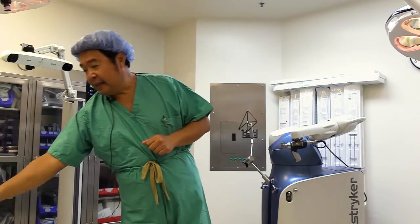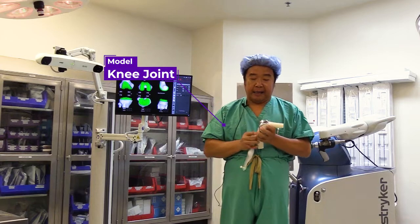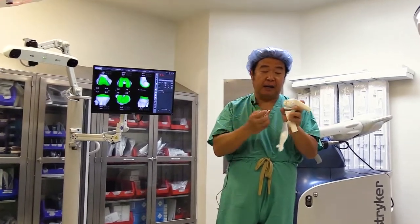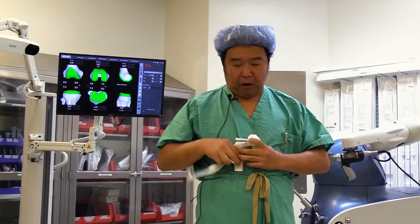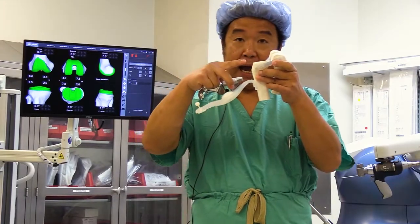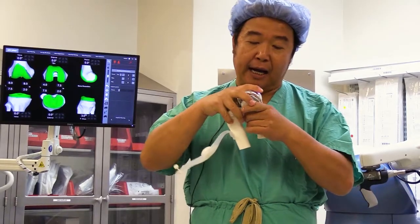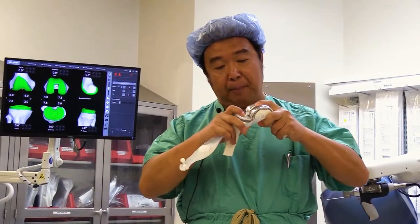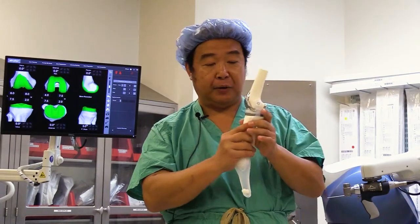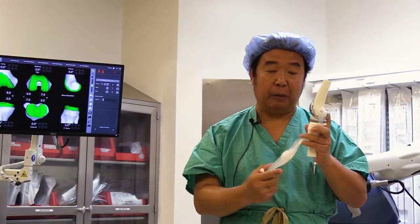Instead of doing a whole segment bone resection, we only resurface certain areas of the knee joint. In my hand, this is a model of a knee joint. What we see is a metal cap on the lower end of the thigh bone called the femur, and the lower end of the bone called the tibia. We make a very precise bone cut on both ends and then put a metal implant on each end of the cut bone with a plastic spacer. With metal on plastic, we eliminate bone-on-bone contact that causes arthritis pain.